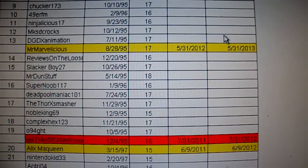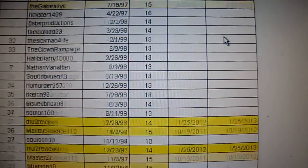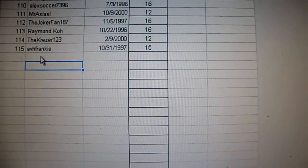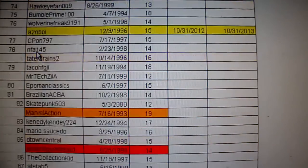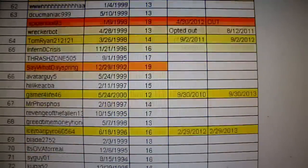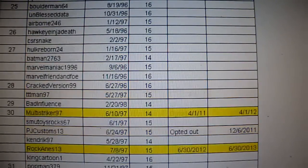Here we go with the November 2012 FSP drawing. I added one person and took one person out, so we still have 115 total. I added my man EVH Frankie, who loves pie. Number 29 — Bad Influence, born 2-20-1998, 14 years old. Congratulations to you, bro. Hit me up, send me your information, and I'll get this package out to you as soon as I can. For everybody else, like I always say, there's still tons of stuff in the FSP, so don't worry if you still didn't win anything. There's so much stuff to give away in the new year.